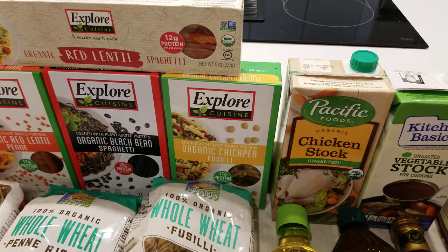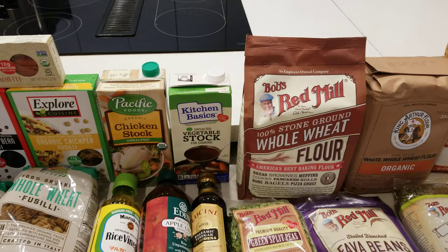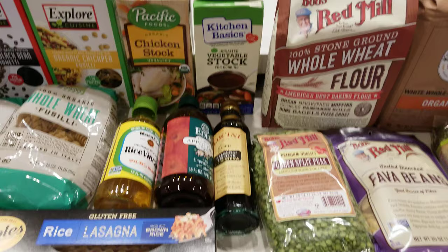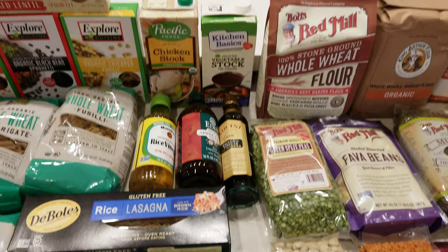Here you have two different stocks — a chicken stock and a vegetable stock. These are both unsalted, from Pacific and Kitchen Basic, two of the best companies you'll find making these products. Here we have a couple of different kinds of vinegar. White wine vinegar and white balsamic — you can certainly use red wine vinegar as well. If you're going to use vinegar, use something that has good flavor; don't use just plain white vinegar.